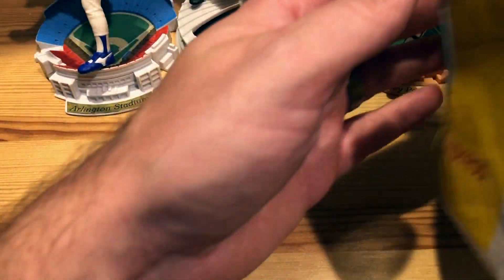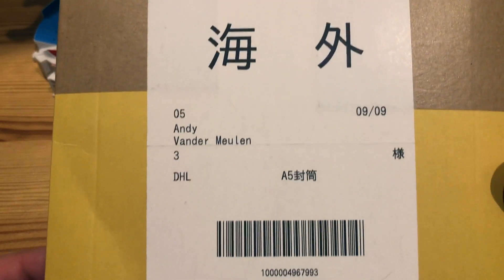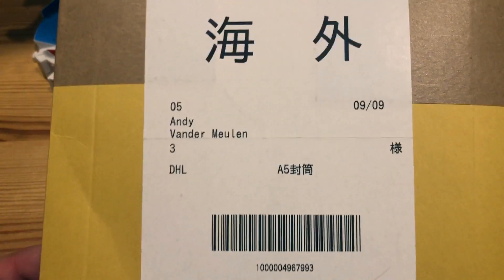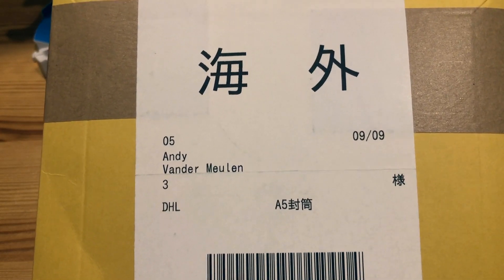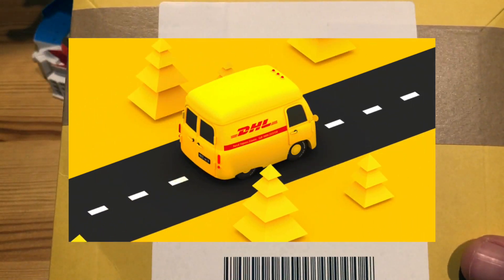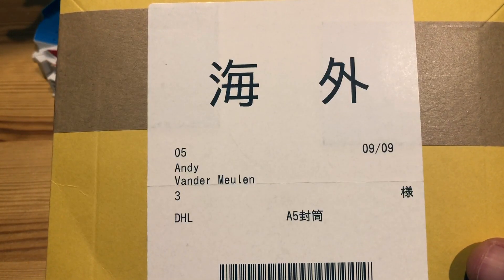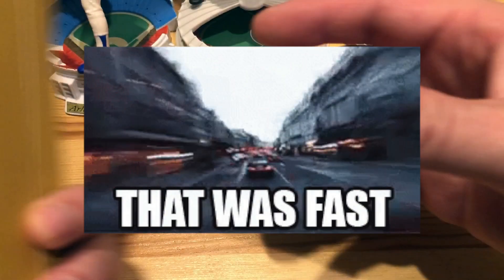I ended up finding a website called Mandarake Corporation that had a few cards. I'll post a link if you're interested in picking up any Japanese cards. The awesome part was I ordered these on a Tuesday and they came delivered via a DHL delivery van to my house the next Wednesday — they made it halfway across the world in a little over a week.